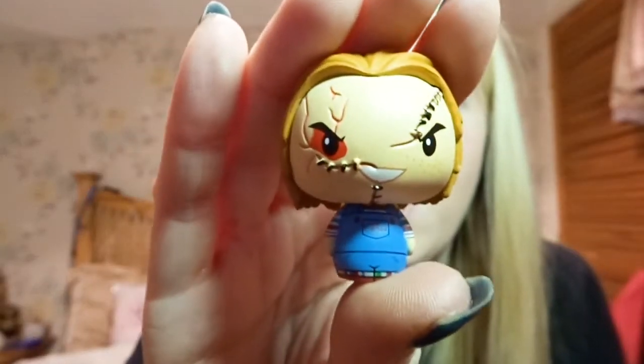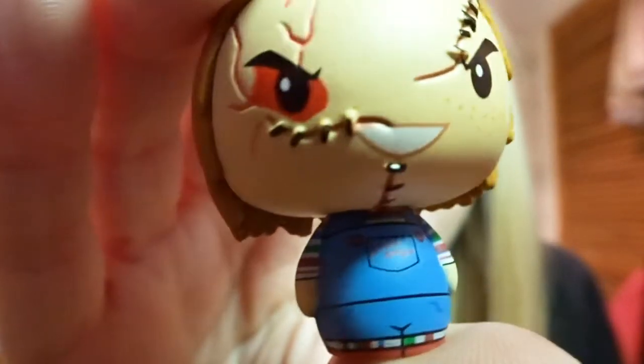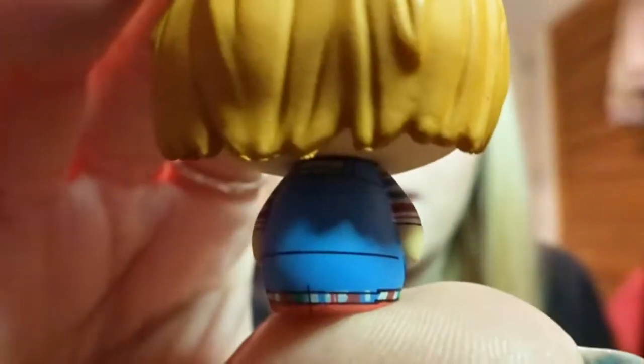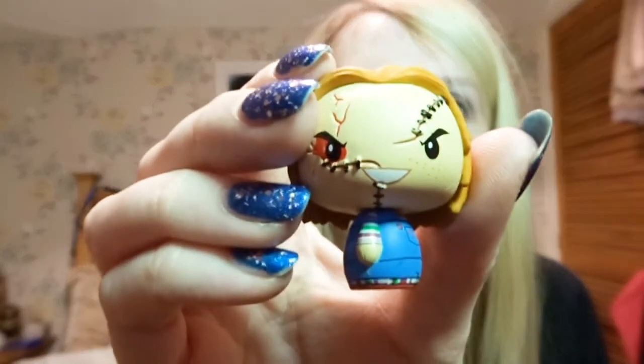The next one that we've got — oh, it's Chucky! I like the detail on his face, that's really cool. That's a good one.